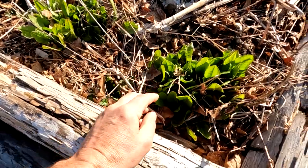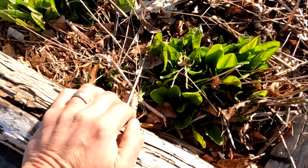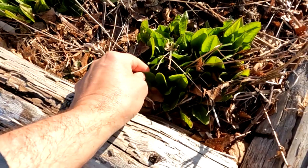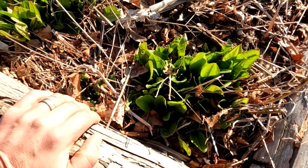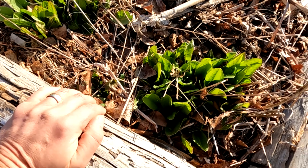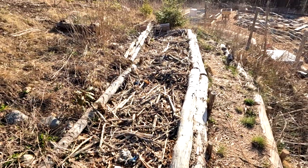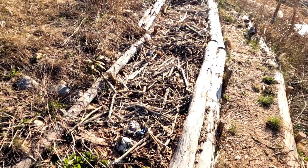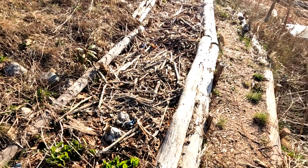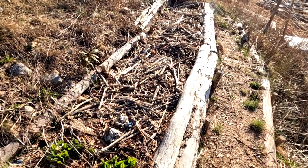I've planted sun chokes here. It's a really sunny spot — a bed where I've always found it tough to get things to grow, not sure if it's drainage or something else. But the sun choke is the most invincible plant in the world — it'll grow in anything — and it's a really sunny spot, so why not. Planting them here will also help contain them a bit so they don't take over the rest of the garden.